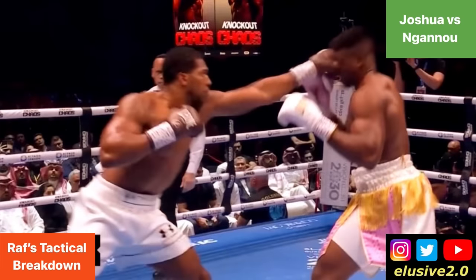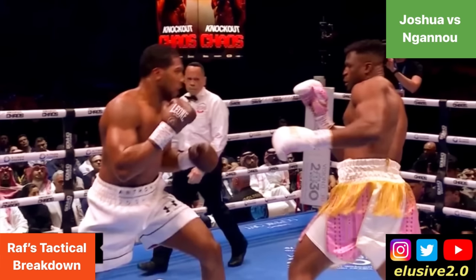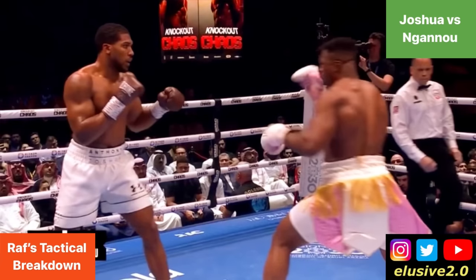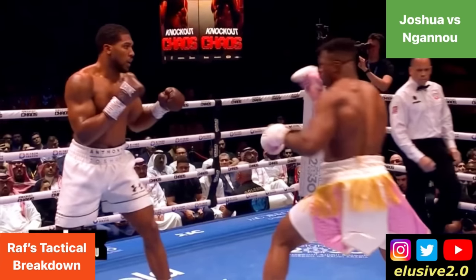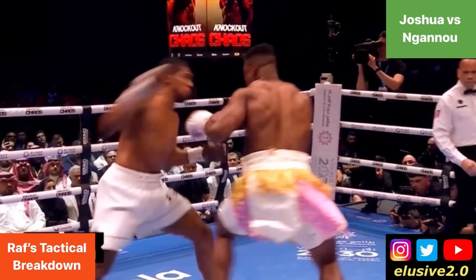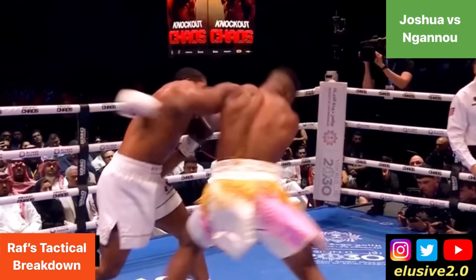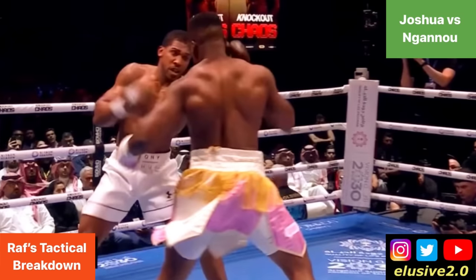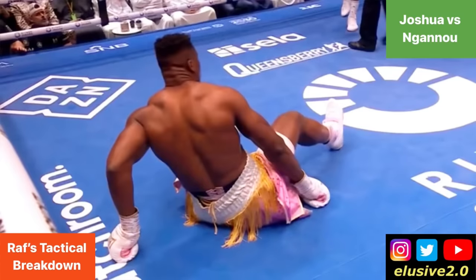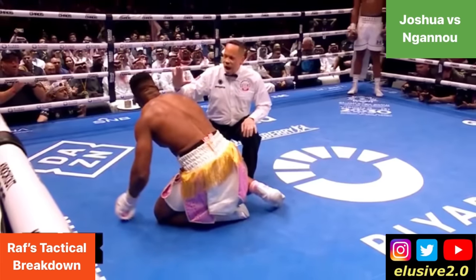Joshua then begins increasing the intensity of his attacks — jabbing towards Ngannou's head and looking to double up that jab, targeting the chest area as well, though falling just short on one occasion. Then Francis Ngannou launches a jab but flicks his wrist out non-committally, and Joshua gets on the outside of it just enough — leaving Ngannou at full extension — and counters with a right hand that really rocks Francis. Joshua follows up with a left hook, and that second shot guides Francis Ngannou down to the canvas. That is the second knockdown of the fight, scored by Anthony Joshua.